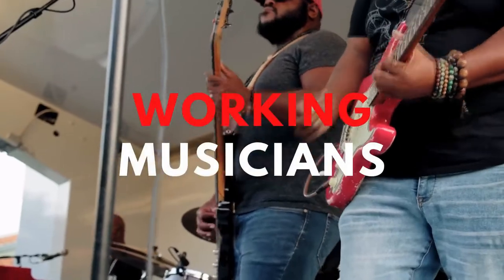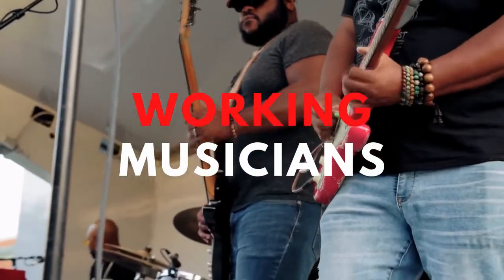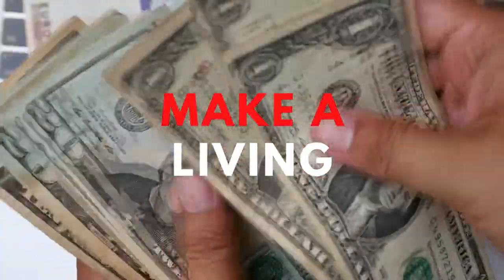Welcome to Music Space, where we help working musicians just like you learn how to quickly and easily make a living with your craft. If you're new here to the channel, hit that subscribe button and the notification bell so you'll be notified when new videos are uploaded.